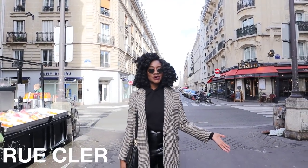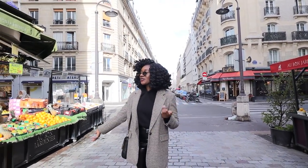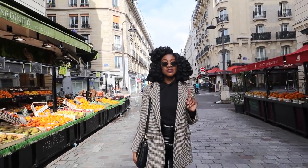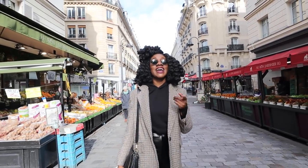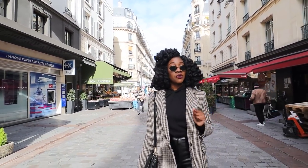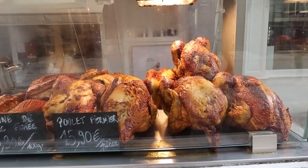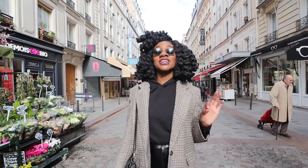Now we are on Rue Cler, the market street. I've been here a few times and it's so cute. They have really cool fruit and vegetable stands, a few creperies, a great place to get cookies, and gelato. It's a place that a lot of locals come to shop, and I really want to share more of the places locals come to versus touristy places so you can experience Paris like a local instead of overpaying. Also, there is so much rotisserie chicken in Paris — on most street corners you can find either a boucherie or a shop that's roasting chicken.